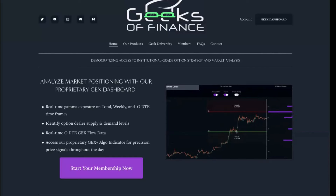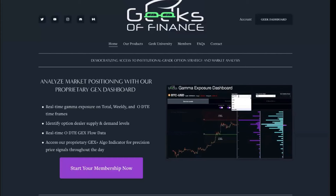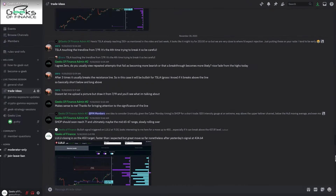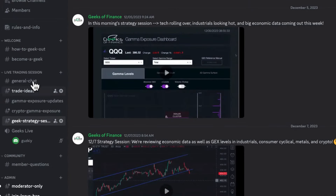If you're interested in accessing our gamma exposure tools or our option flow dashboard, head on over to geeksoffinance.com. You can also get access to our community Discord — I'll put a link in the description below. Thanks so much everybody for watching, and we'll see you guys in the next video.